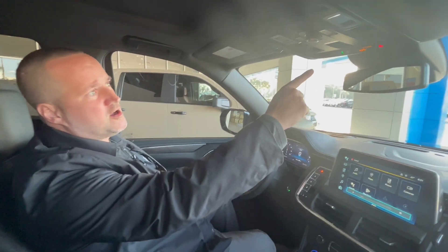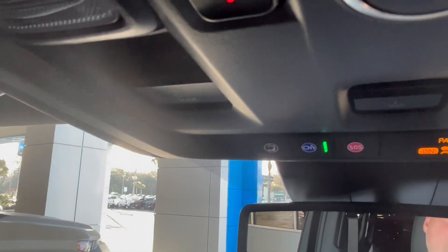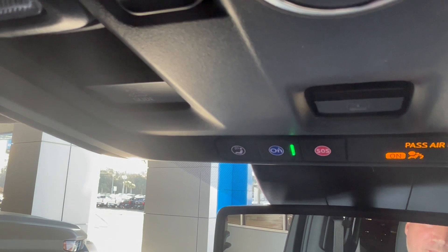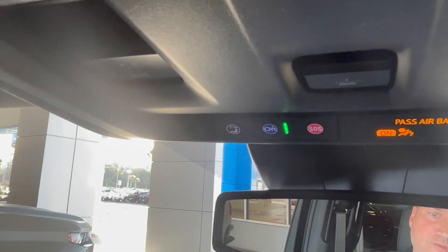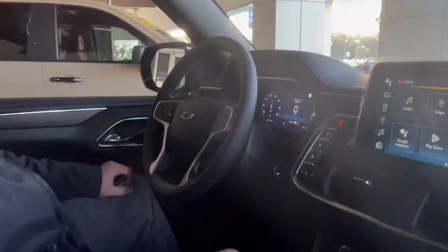This vehicle is equipped with OnStar Technologies. You can get the MyChevrolet app on your phone. OnStar will help you with crash response. The MyChevrolet app lets you start your vehicle, stop it, lock it, unlock it, share your location, check your oil life, tire pressure, and watch videos on how your vehicle works.